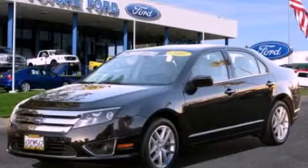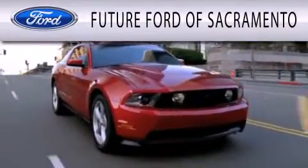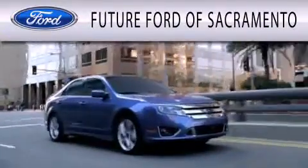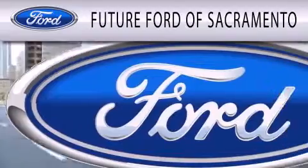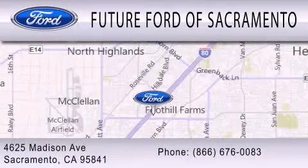Please call today to reserve this vehicle for a test drive. Future Ford of Sacramento is dedicated to doing everything possible to ensure that the experience you have selecting your vehicle is as pleasant as possible. We are located at 4625 Madison Avenue in Sacramento.